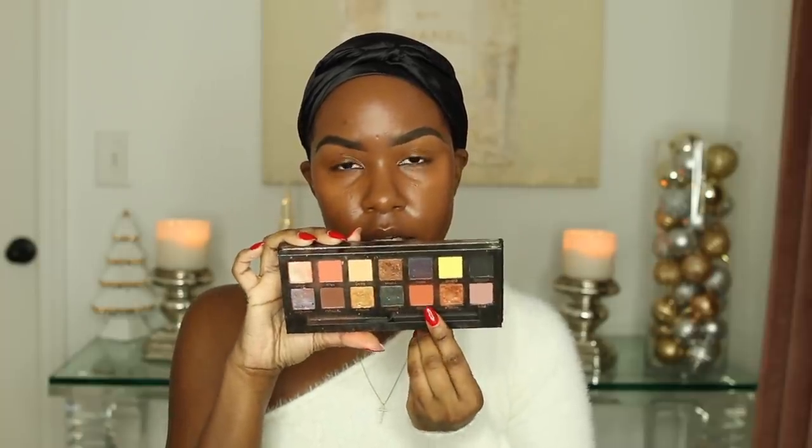I tend to do eyes before finishing the face depending on what kind of look I'm going for. Today I really want to keep it soft and simple. I'm going to be using the Anastasia Prism Palette. I really enjoy this palette because it has a variety of shades. I'm going to be using two shades — the neutral ones: Saturn, which is a really nice soft burnt orange color, and Unity, which is a very yellowy nude color.